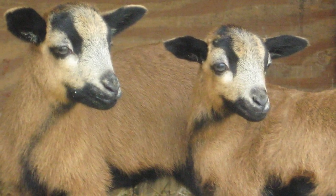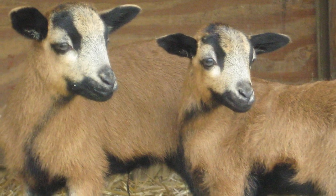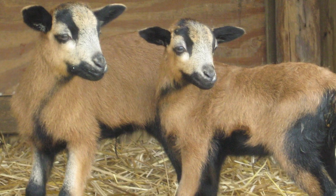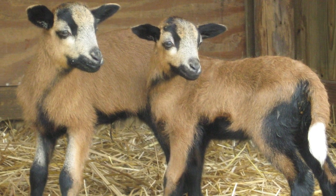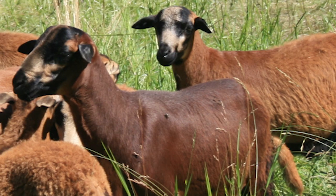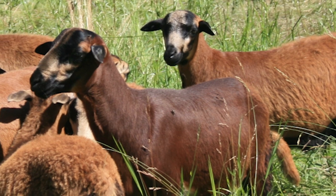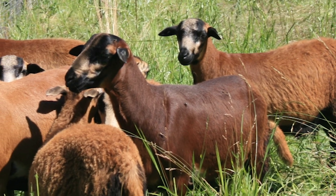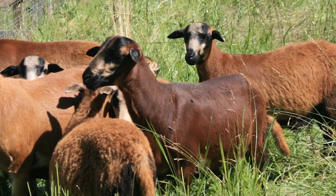Black-bellied lambs are small, so ewes rarely require assistance during lambing. They are good mothers and quickly bond with their lambs. Barbados Black Belly sheep are excellent foragers, are highly resistant to disease, and can tolerate a high worm load.